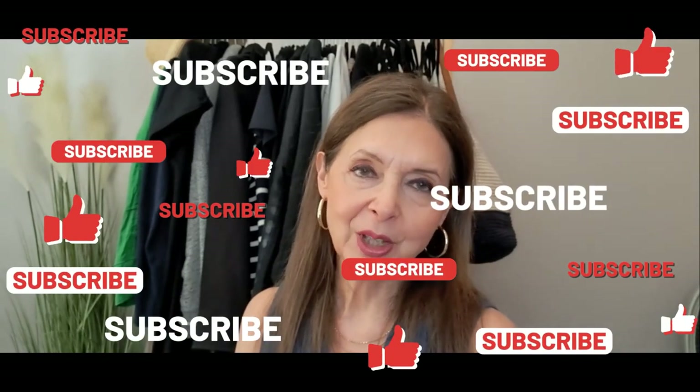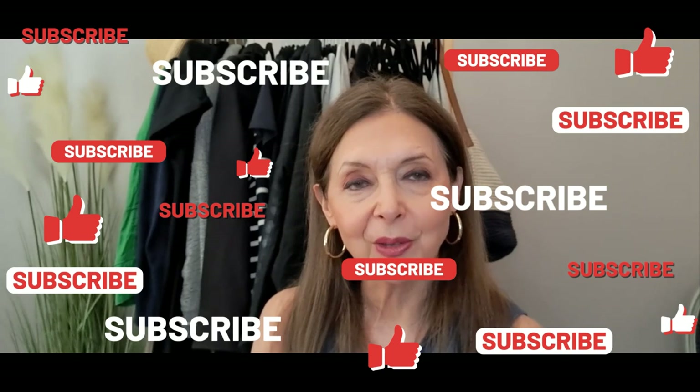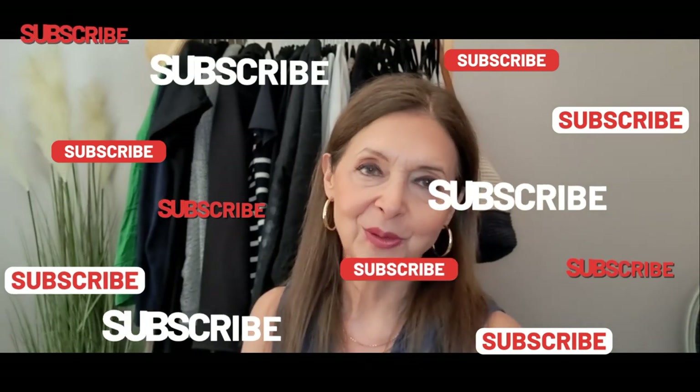Do you have any of these coastal grandmother elements of style that you could use to create a coastal grandmother look from your wardrobe — and more importantly, would you want to? Let me know in the comment section. I hope this video has been helpful and fun, and if it has, I'd love it if you would subscribe to my channel and hit the notification bell so you don't miss any future videos. Thank you so much for watching — it means the absolute world to me. I hope you're all doing really well and I look forward to seeing you in my next video.